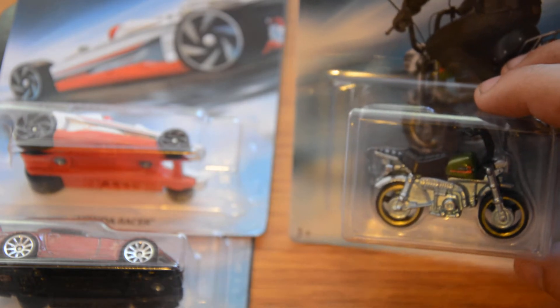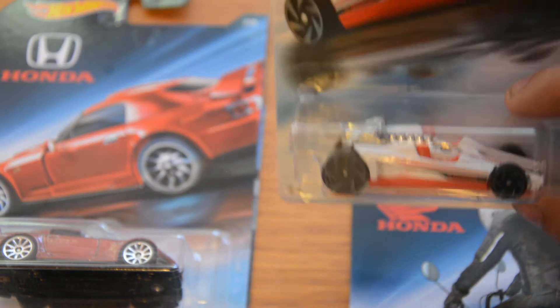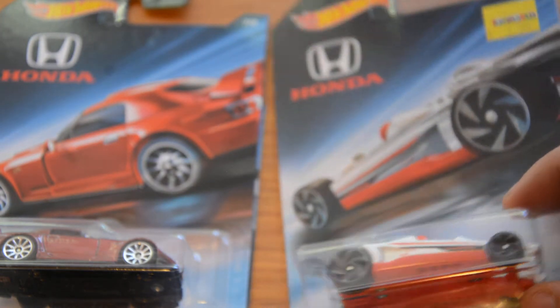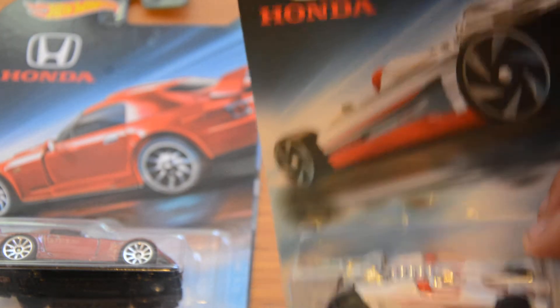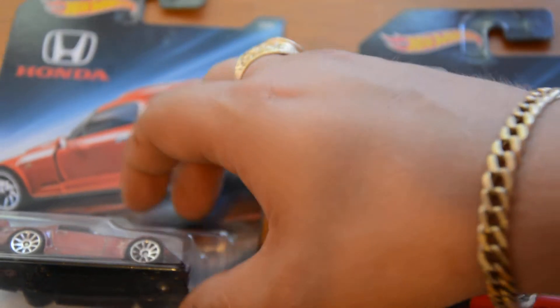Then we have the Honda bike, which is the Honda Monkey. I'm not a huge fan — I don't buy any of the bikes, so that just tells you it's not for me. And then we have the Honda Racer, which is like a futuristic Formula One-style racer.